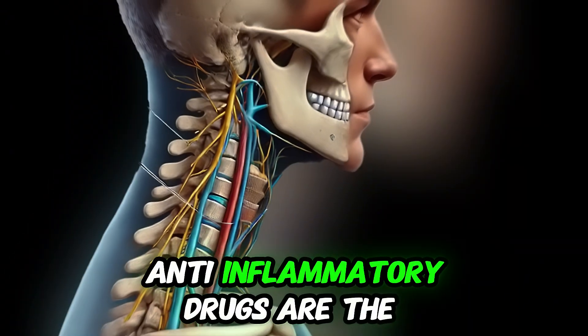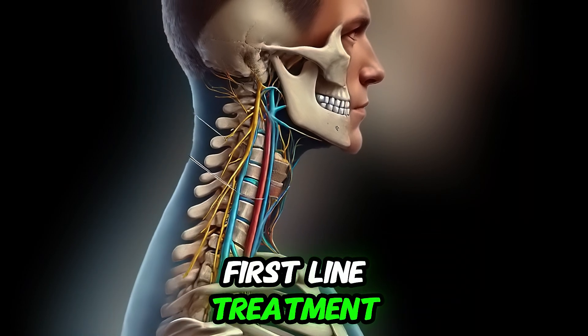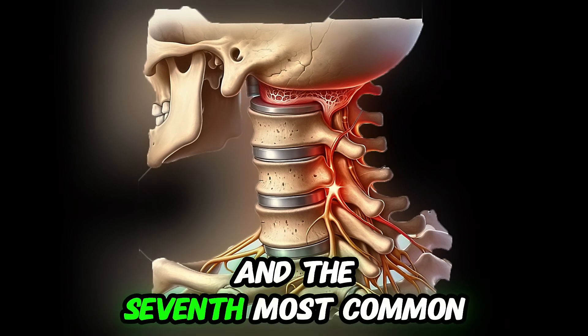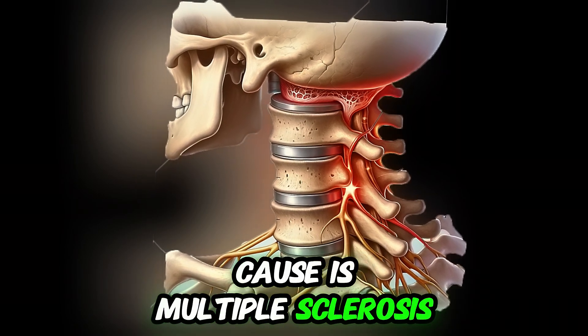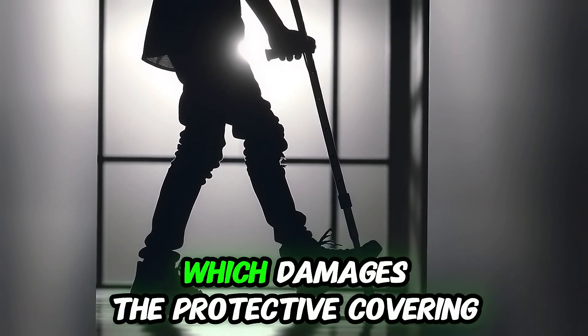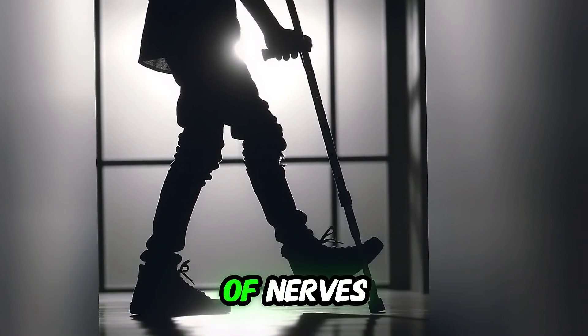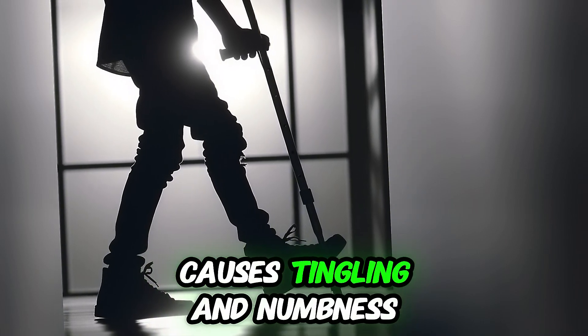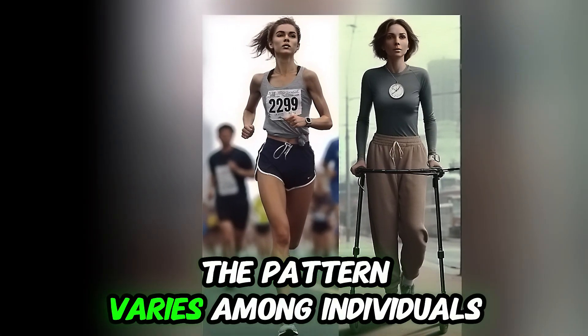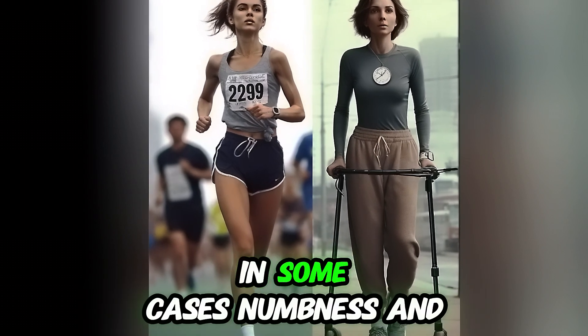Non-steroidal anti-inflammatory drugs are the first-line treatment for radiculopathy, but in severe cases surgery may be needed. The seventh most common cause is multiple sclerosis, a rare but important autoimmune disease which damages the protective covering of nerves. It causes tingling and numbness in different parts of the body, and the pattern varies among individuals. In some cases, numbness and tingling can occur together.